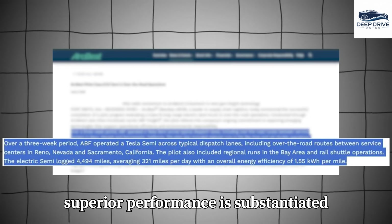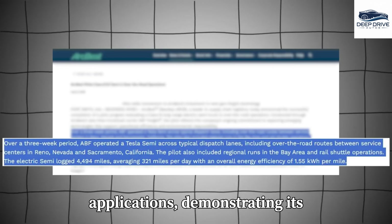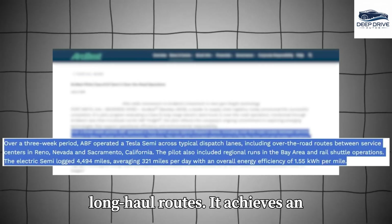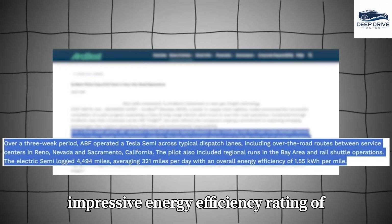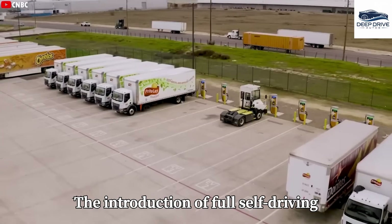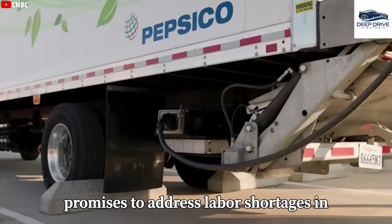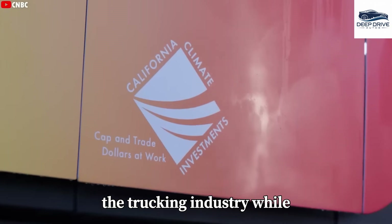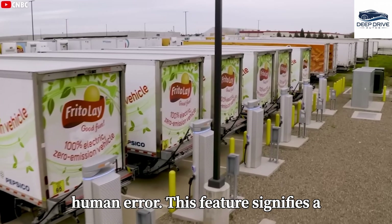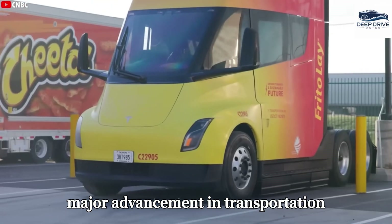The Tesla Semi's superior performance is substantiated through extensive testing and real-world applications, demonstrating its capability to efficiently manage long-haul routes. It achieves an impressive energy efficiency rating of 1.55 kWh per mile. The introduction of full self-driving capabilities within the Tesla Semi promises to address labor shortages in the trucking industry while simultaneously enhancing safety and decreasing accident rates attributed to human error. This feature signifies a major advancement in transportation technology.